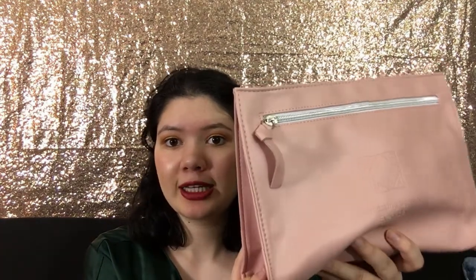So during Black Friday, Ofra had two mystery boxes — a $25 mystery box and a $59 mystery box. They extended the sale and I got this on sale for $35, and it was the $59 mystery box. It comes with a bunch of stuff, so let's get started.